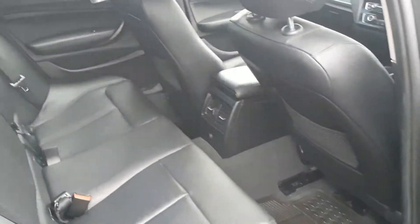Moving on to the rear of the car, the interior is finished in a black Dakota leather with plenty of head space.